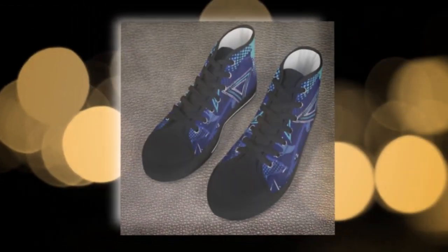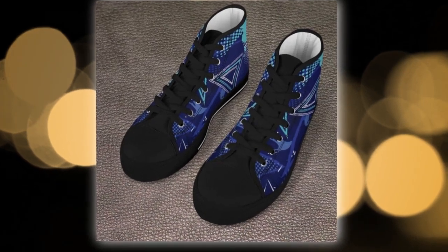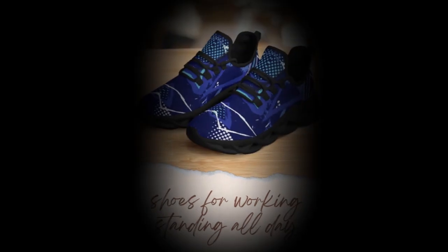Let's break down the magic of these shoes. First up, the Wave Design sole. Inspired by modern trends, this wavy pattern not only turns heads, but also provides excellent grip and shock absorption, making every step light and stable.